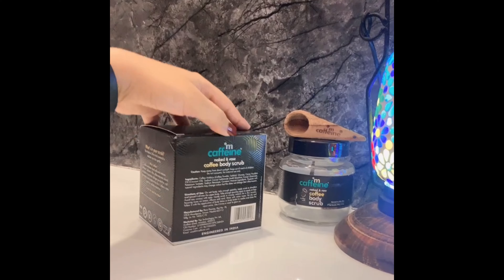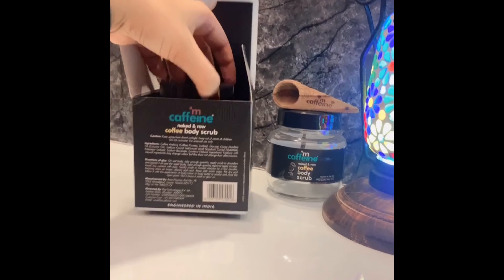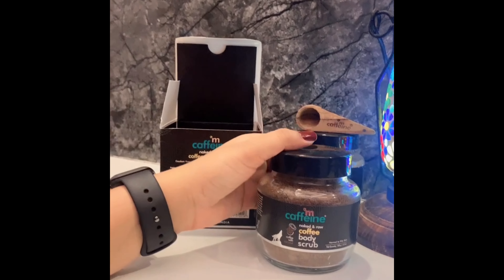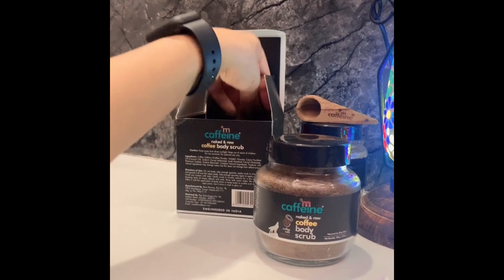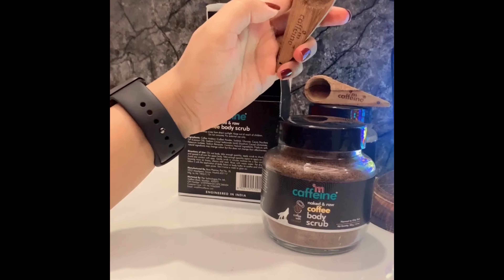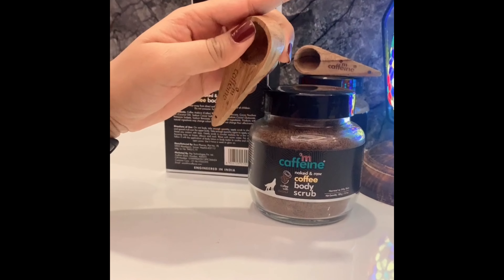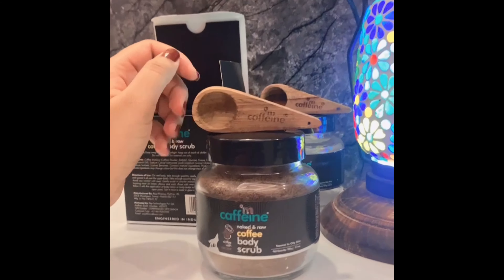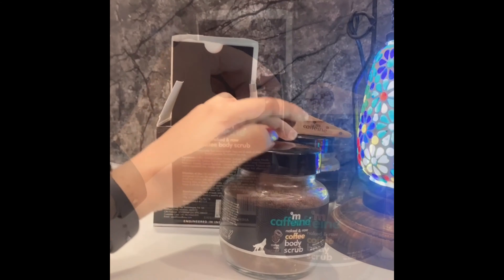This MCaffeine body scrub comes in a box, which is also great for gifting purposes. It comes in a beautiful glass bottle — MCaffeine products come in glass bottles. With it there is also a wooden spoon. I have collected so many of these spoons and use them for other things too.